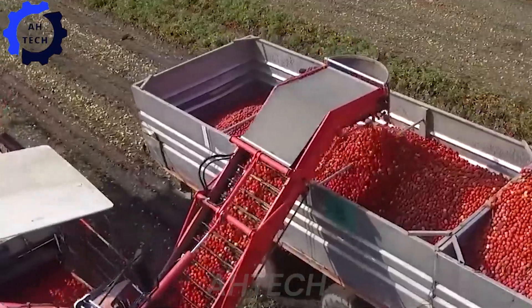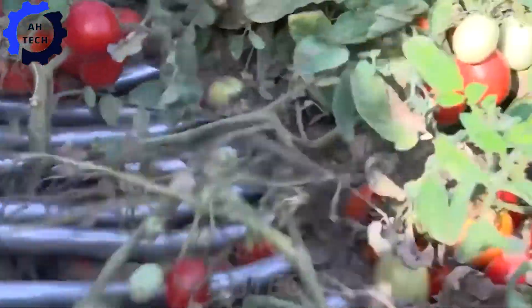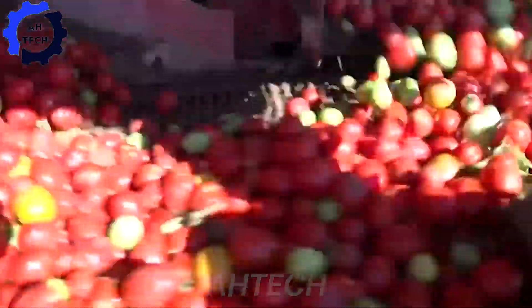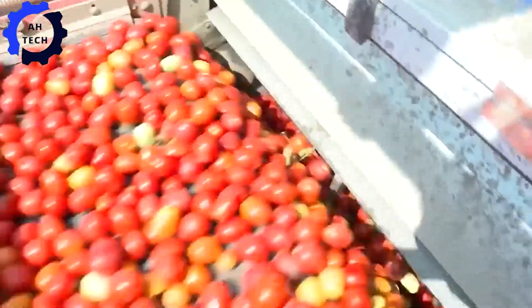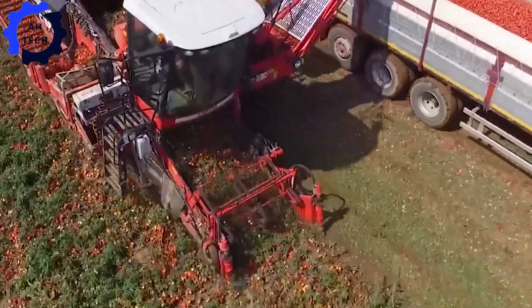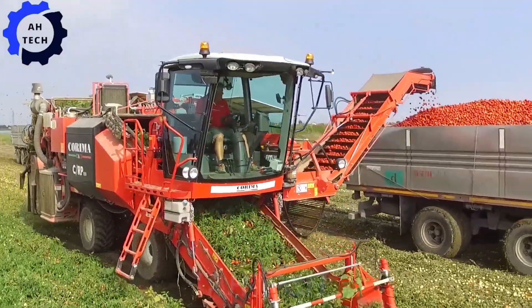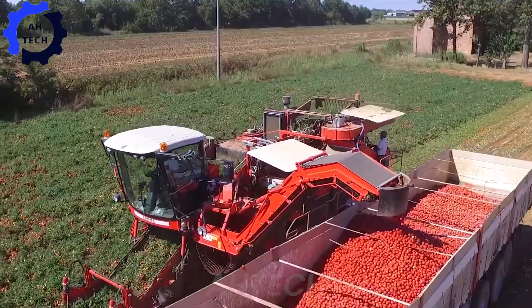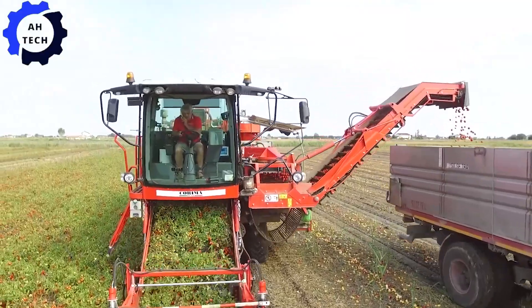Have you ever wondered how tomato sauce is made from field to table? Join us as we explore the modern wonders behind harvesting and processing tomatoes. Our story begins in the heart of America's tomato country, where skilled farmers use cutting-edge agriculture technology to grow the ripest tomatoes. Modern harvesters and precise sorting techniques ensure only the best tomatoes make it to the next stage.